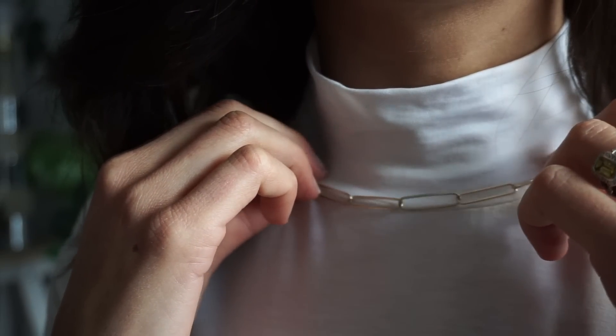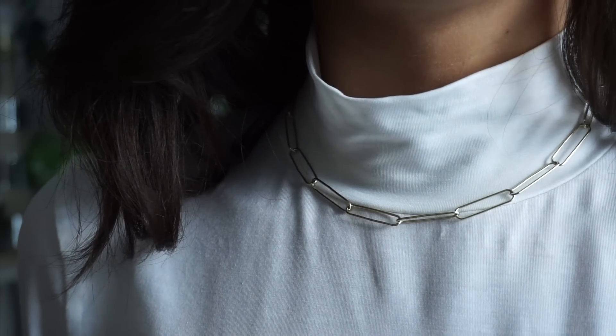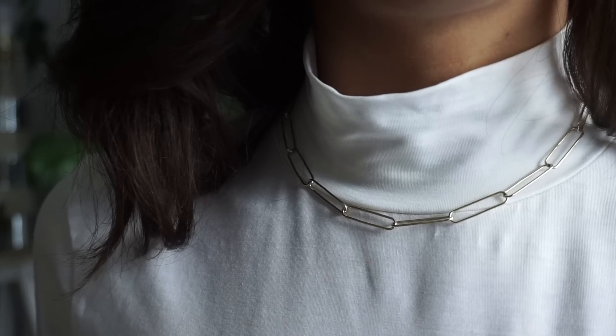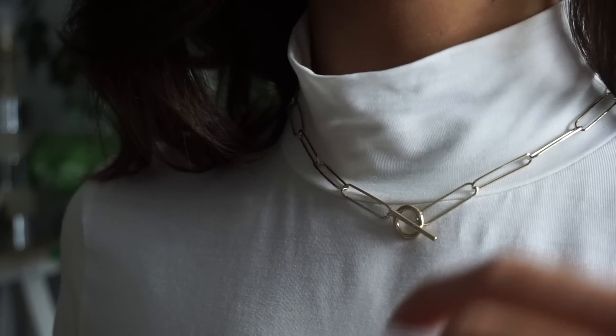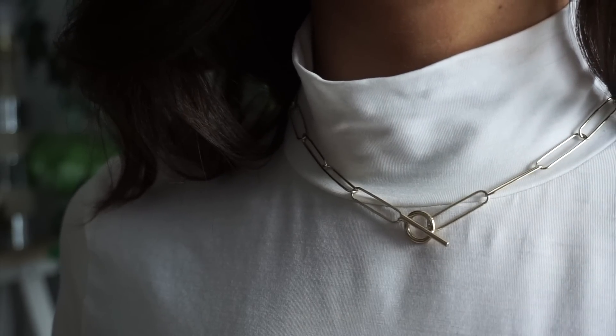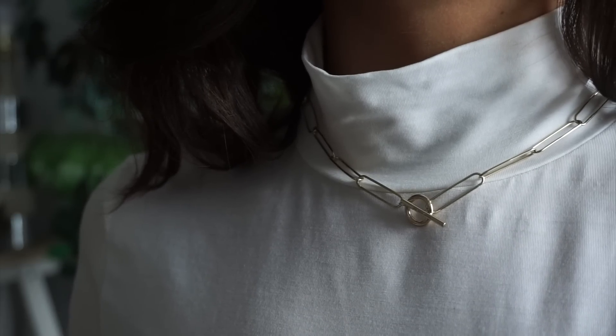What I like most about the design is that it is delicate enough to layer with other jewellery, but interesting enough to stand on its own, like I'm wearing it with this turtleneck today. Another little detail that I really like is the minimalist clasp that also serves as a bit more interest — you can wear it with the clasp at the front if you want something a little more detailed.